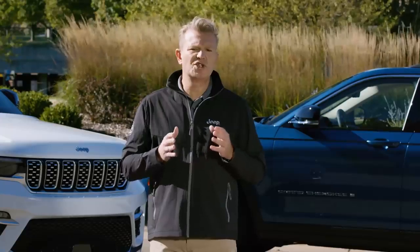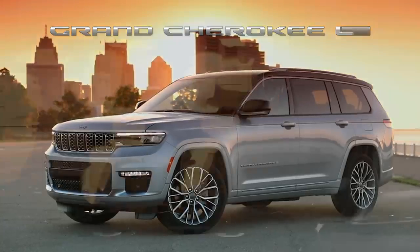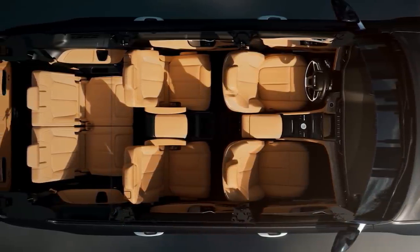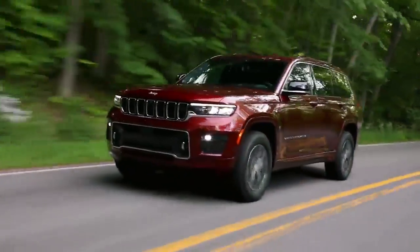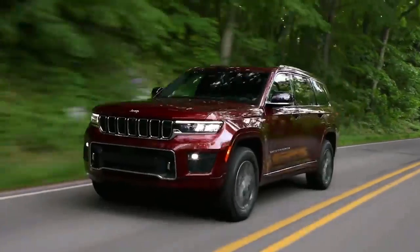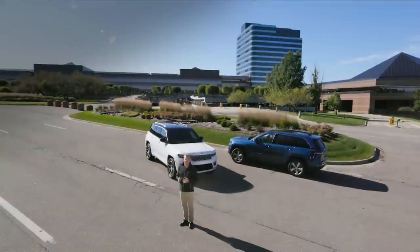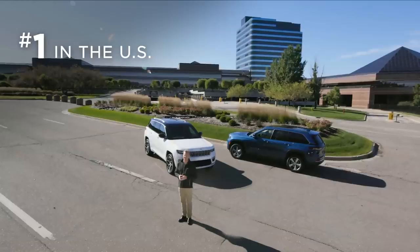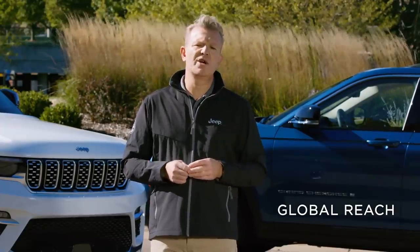We expanded the reach of the Jeep Grand Cherokee with the introduction of the all-new Grand Cherokee L, the first Grand Cherokee ever with three rows to accommodate up to seven passengers. This is a great addition for markets such as the United States, where roughly 75% of the full-size SUV segment has a third row. The Jeep Grand Cherokee L fills a wide space for the Jeep brand, and so far it's doing great — in the U.S., the Grand Cherokee is number one in the segment. We're now getting ready to launch the Grand Cherokee L in many other markets, such as Australia, Chile, Japan, Korea and the Middle East.